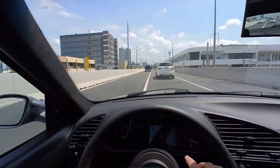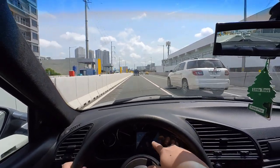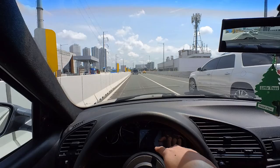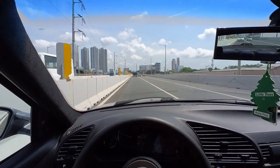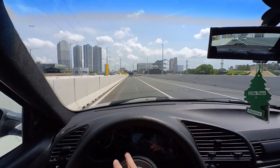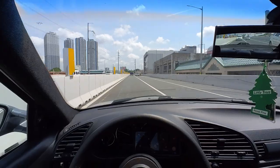So we're on the Skyway, and if you see the GPS on Waze, we're doing 60-ish — there's 62. And our speedometer is also doing around 62. So we can actually say that our speedometer is pretty accurate.